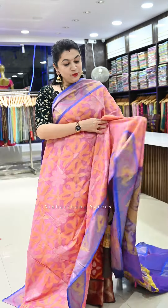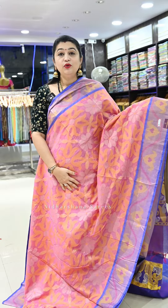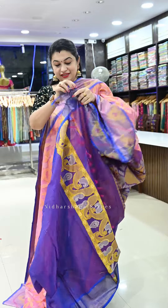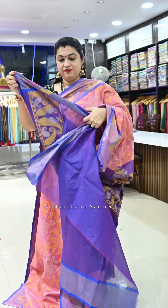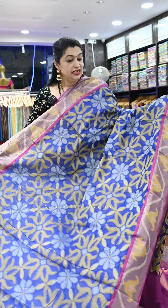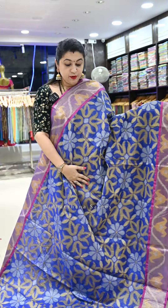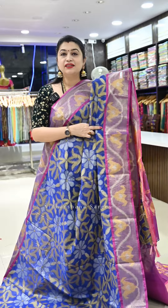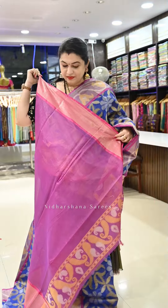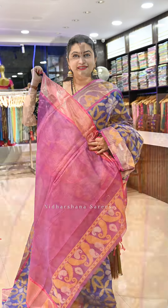Saree number eight is a beautiful baby pink color with a blue color combination and a pretty pallu, along with a matching blouse piece. Saree number nine is another blue — a beautiful ink blue color with magenta color borders, a beautiful pallu, and a matching blouse piece.